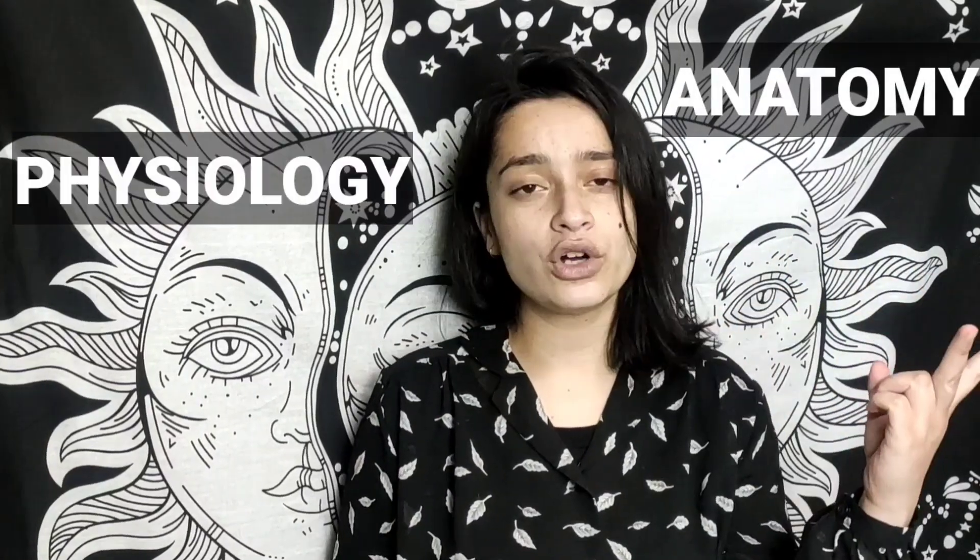This video is sponsored by Prepladder. We are also going to tell you how you can use Prepladder effectively in your first year. We all know there are three subjects in first year: Anatomy, Physiology and Biochemistry. These three subjects are the pillars of our whole MBBS.